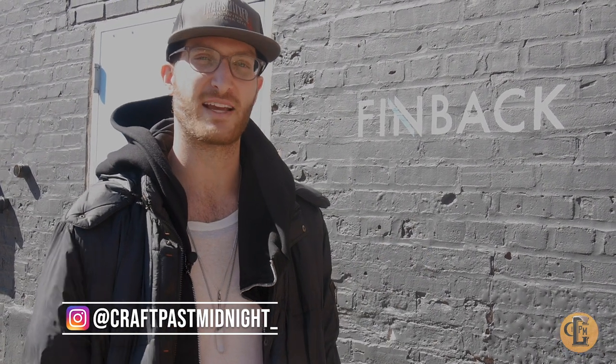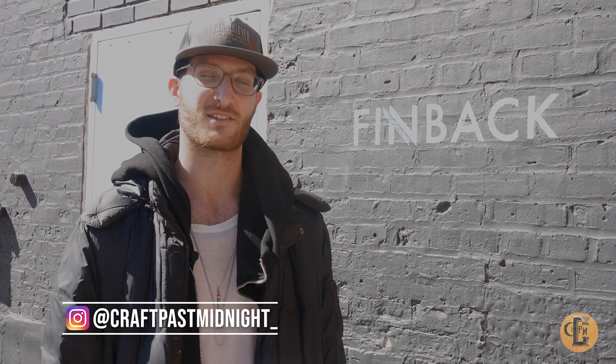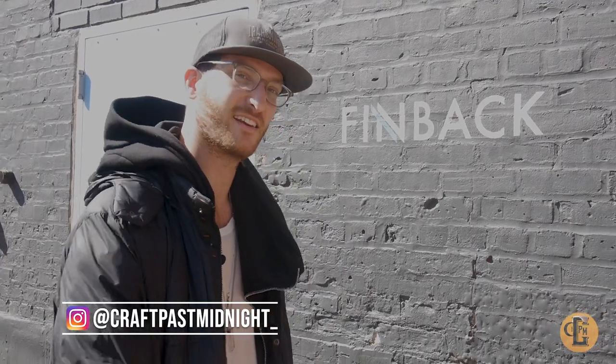What's up guys? It's your boy Brett, aka Craft Past Midnight, out here in the beautiful Glendale, Queens. About to check out Finback Brewery. I've had a lot of their beers — you've probably seen them on my Instagram — but it's my first time here, so really excited. Let's go on in.